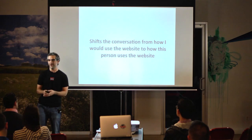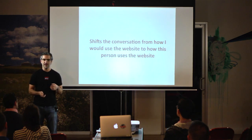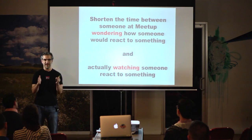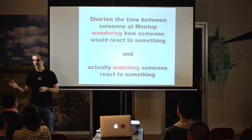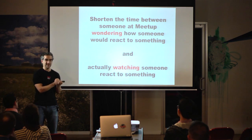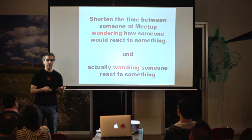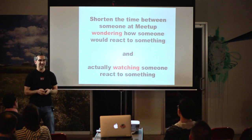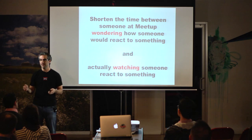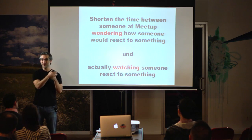When we designed this program here at Meetup — our usability lab — the number one thing we're optimizing on is making it super simple to shorten the amount of time between anyone wondering how somebody would react to something and actually watching them react to it. As interesting and as big as our program has gotten over the years, it really comes back to this one simple kernel. It need not be more complicated than simply making it as easy as possible for people to watch others use the stuff you build.